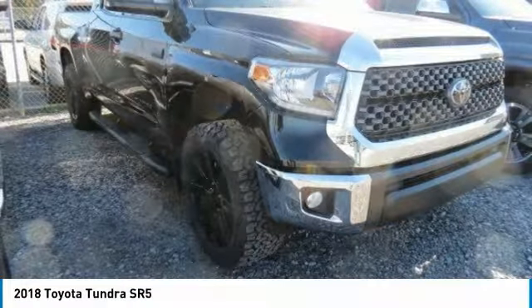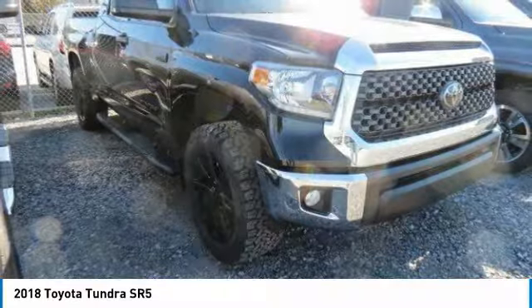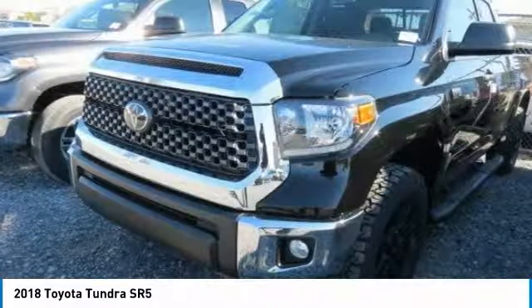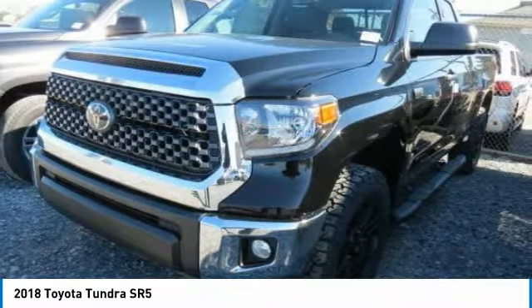We are pleased to show you the 2018 Tundra. The Tundra has a number of unique features useful for those using it as a work truck, including extra large door handles, a deck rail system, and an integrated tow hitch included as standard.